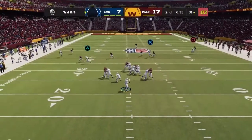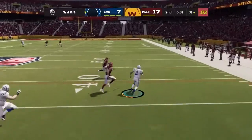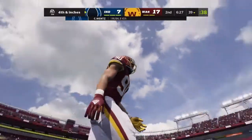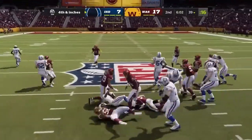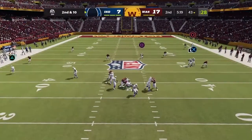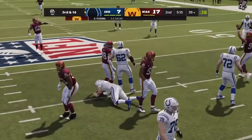Now Wentz on third down — flushed out right, and he slides and covers up. He's able to pick up decent yardage. Good job of rallying, though, because I thought when he first took off he might pick up the first down. Back to the air on second down — Wentz goes down, they bring him down on the sack.